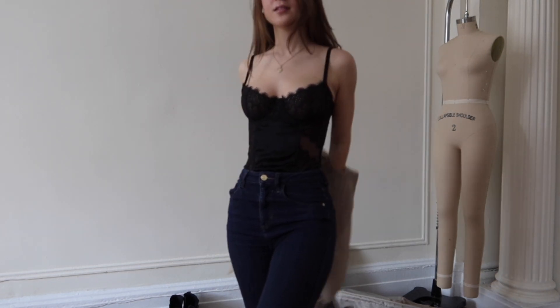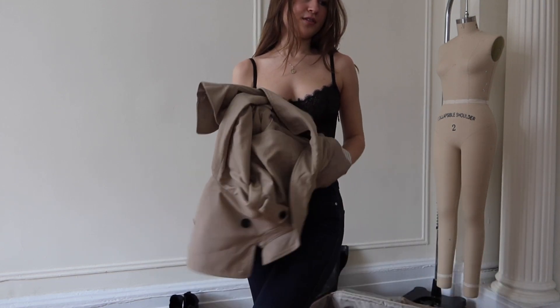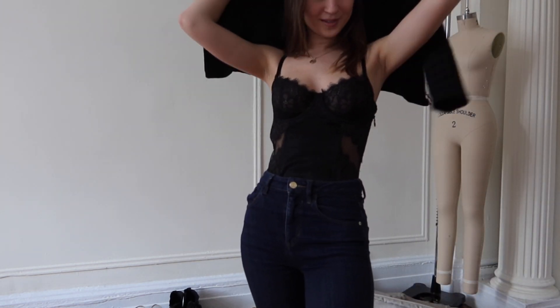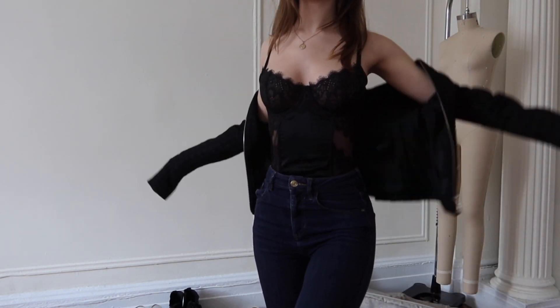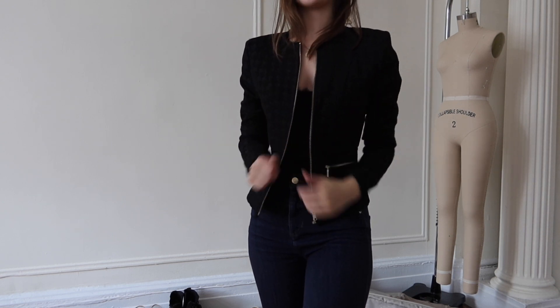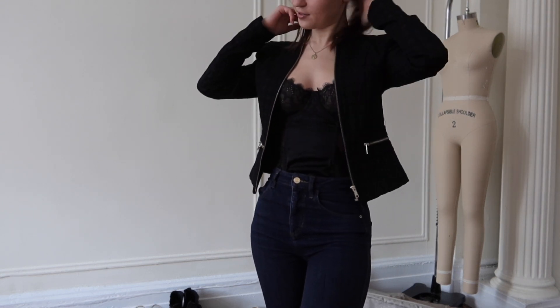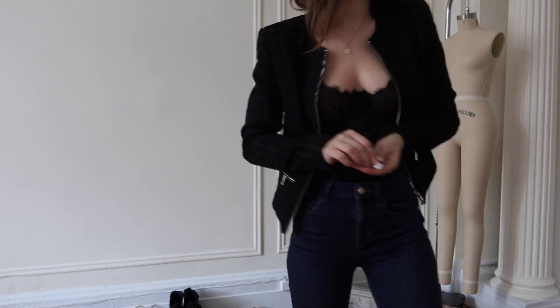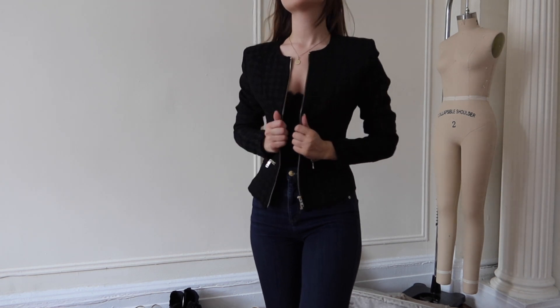I'll add that to the maybes. But I do adore this jacket which is a sort of Chanel style — however, if I remember right, this is not the most comfortable. Yeah, it's a little warm. Oh, but that fits so nice!